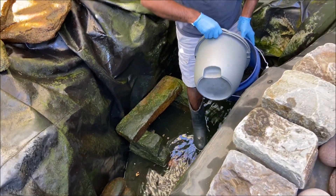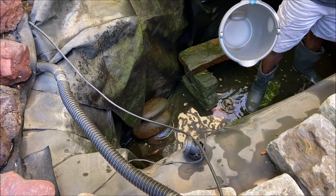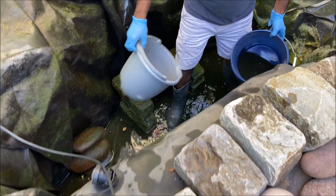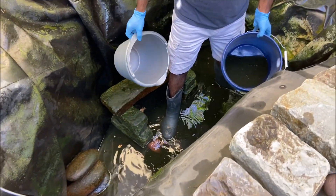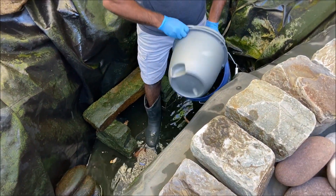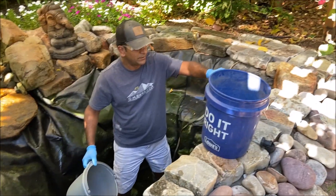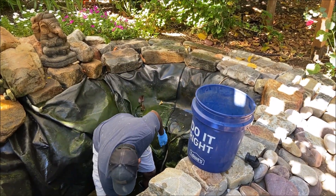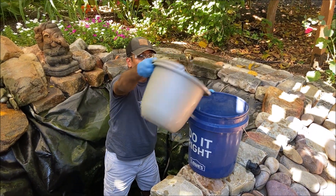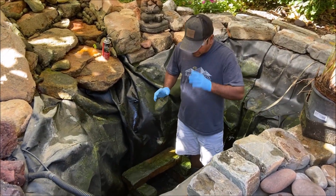About 90 to 95 percent of the pond I was able to drain with the pump. For the remaining water, as I clean the algae around, I have to get down and do it manually. What I do is fill a five-gallon bucket and request my wife to water the plants — that way I'm using this water extensively. All right, we are done with the cleaning inside the pond.